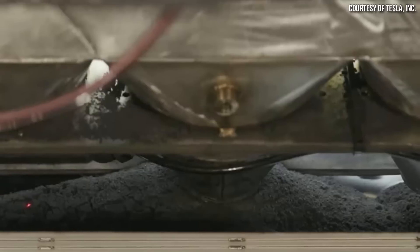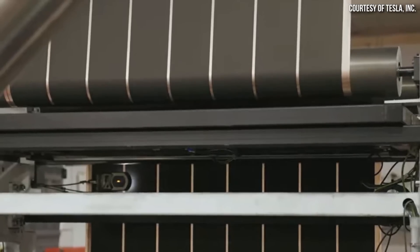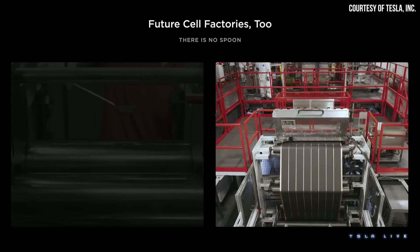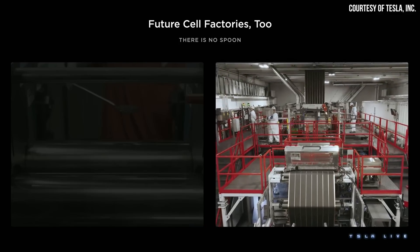Another Tesla patent application was recently published that describes a way to process the binder and active materials used in Tesla's dry electrode manufacturing process, in order to help eliminate damage to the active electrode materials during a typical dry manufacturing process.